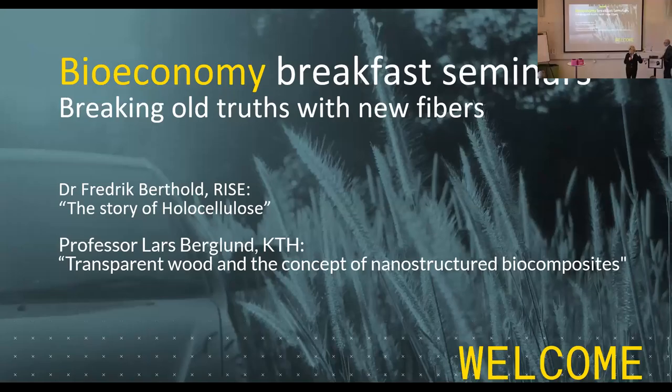We're hoping for you to listen carefully and also be ready to ask questions after Fredrik is done with this presentation.